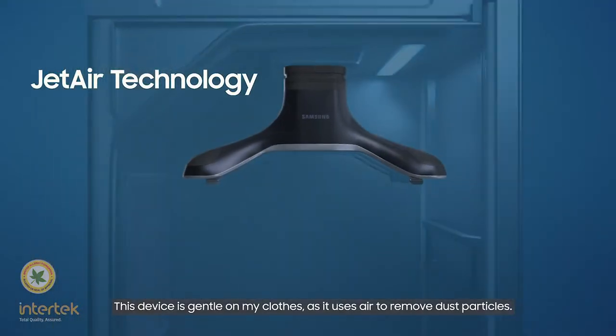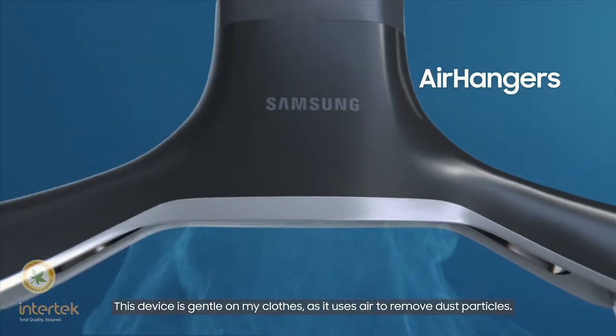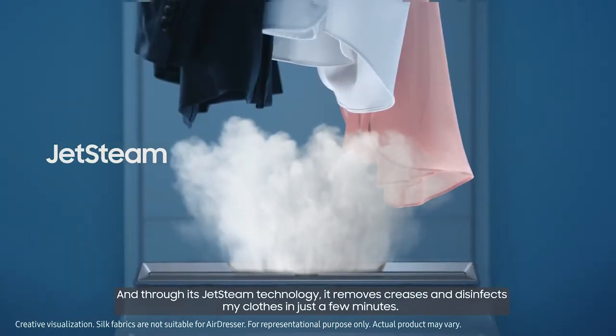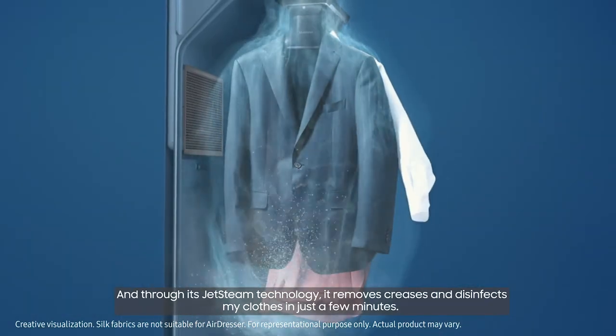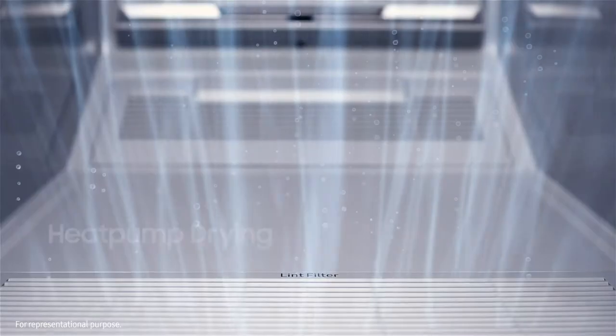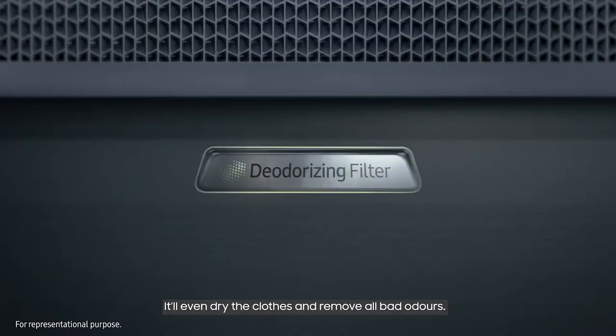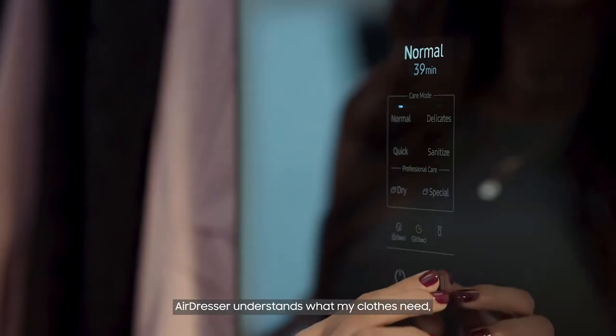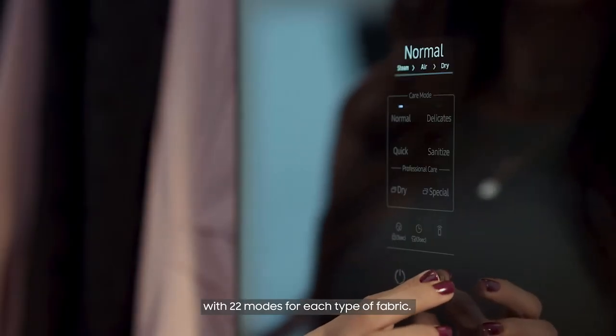This device is gentle on my clothes as it uses air to remove dust particles. And through its JetSteam technology, it removes creases and disinfects my clothes in just a few minutes. It'll even dry the clothes and remove all bad odors. AirDresser understands what my clothes need with 22 modes for each type of fabric.